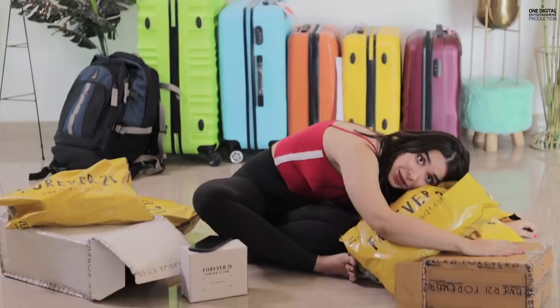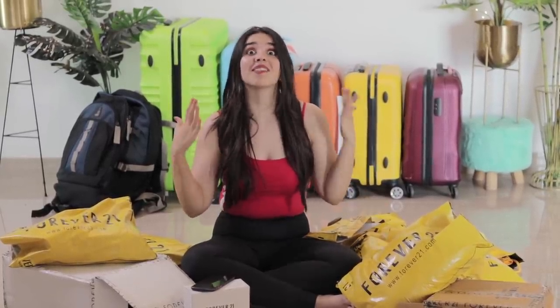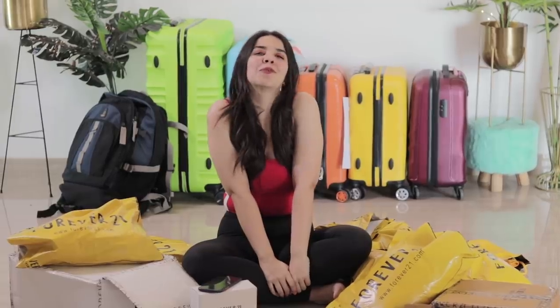Hello everyone, welcome to the second most awaited haul on the channel — a huge Forever 21 haul! I used to love this brand and go shopping at physical stores because good fashion at cheap prices is everything this channel stands for. The Forever 21 website had up to 70% off, which I also posted on my YouTube stories. I bought all this stuff in one go — summer is almost here and I wanted to change my wardrobe, so let's begin the haul!